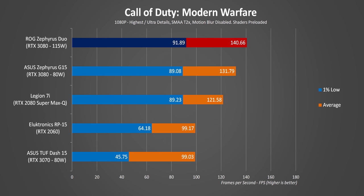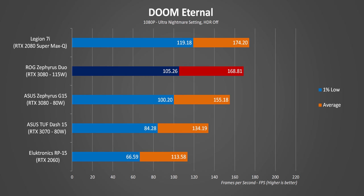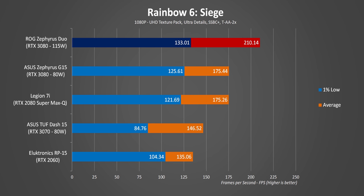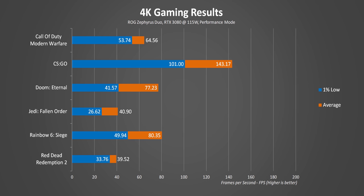Gaming performance shows what we've come to expect from the Zephyrus Duo SE — it's the fastest thing on the block in most situations, though it's still amazing to see the last-generation RTX 2080 Super keeping up so well. This might be due to CPU bottlenecking at 1080p. The Duo still delivers super playable frame rates at 1440p, and given this is the first gaming laptop we've tested with a native 4K display, the results are almost desktop-level numbers. Right across the board, this thing has no hard time playing games at 4K.